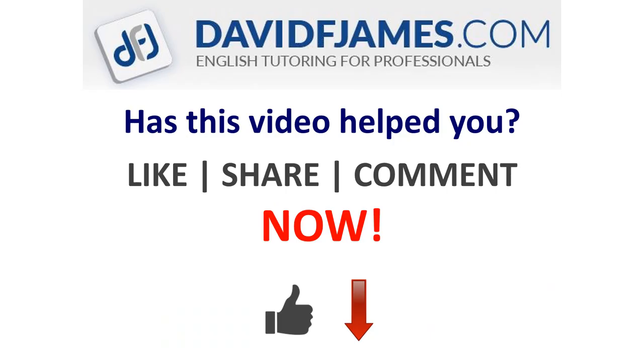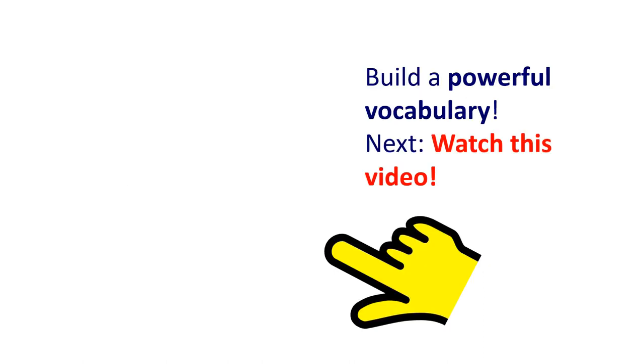Well done. Just a question: has this video helped you? Then hit like now, and share it with your friends. And continue to build a powerful vocabulary — watch this video.